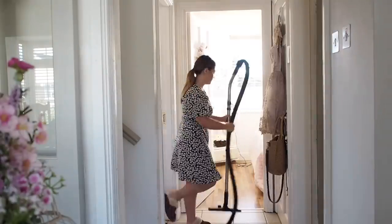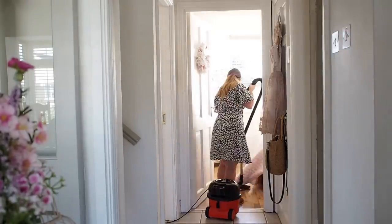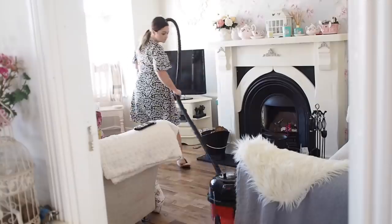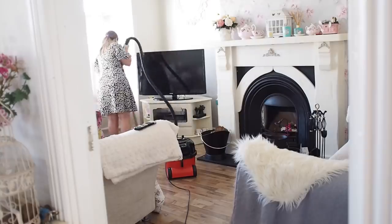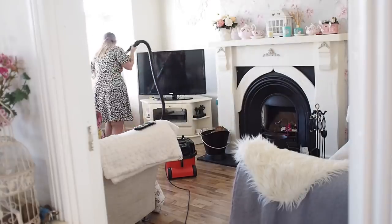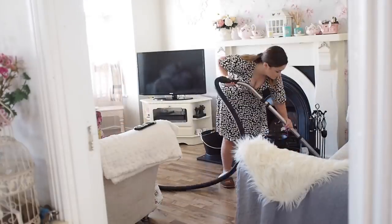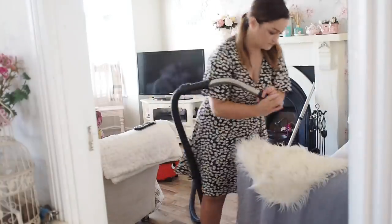I do try to hoover on a daily basis just to keep on top of the pet hair. I have a love-hate relationship with Henry the Hoover — he gets stuck on corners, he ends up rolling over, and I get the Henry rage. Some days if I'm really tired I'll just sweep, but the best tip for keeping on top of pet hair is hoovering. I also hoover down the couches because Pepsi and Blondie like to sleep on them.